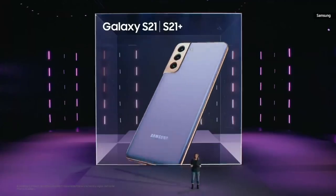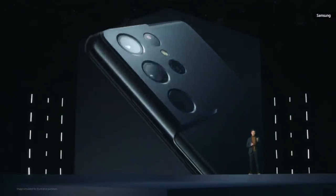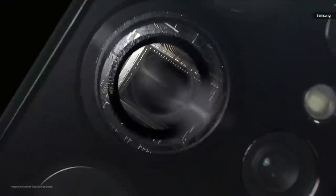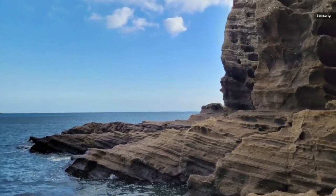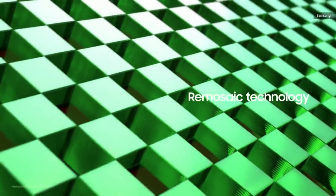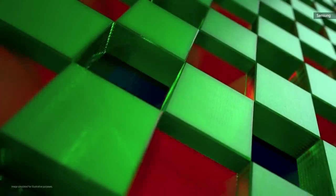Galaxy S21 Ultra takes it all up a notch — it's a smartphone built for people who want more. The Galaxy S21 Ultra's powerful camera experience starts with its upgraded 108 megapixel image sensor. ReMosaic technology maximizes resolution to produce stunning photos by rearranging and optimizing all 108 million pixels according to RGB Bayer patterns. The new ReMosaic algorithm uses two times more pixels than before to create images with more clarity, detail, and sense of texture.